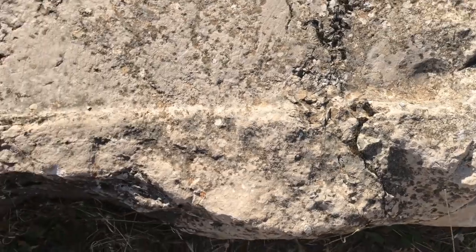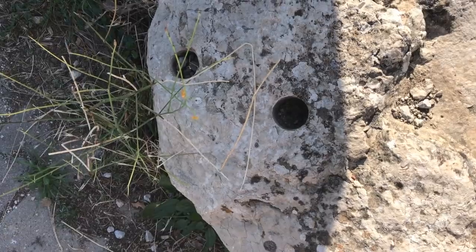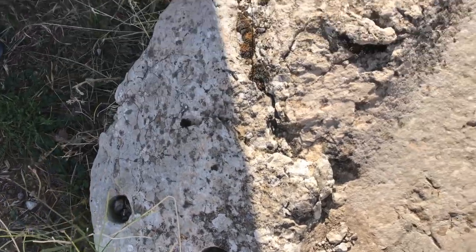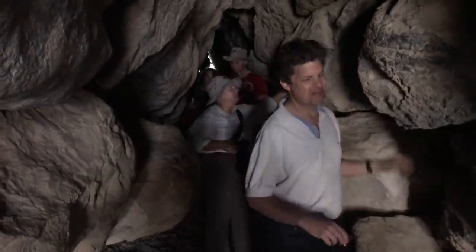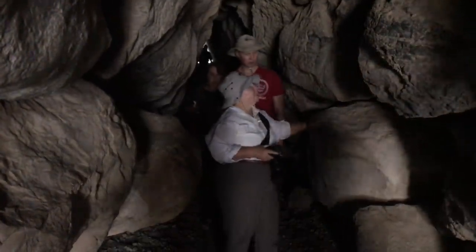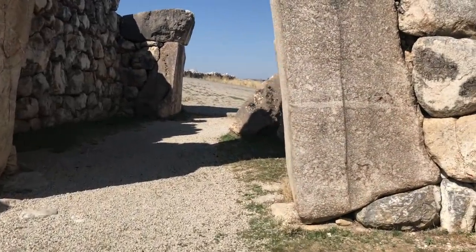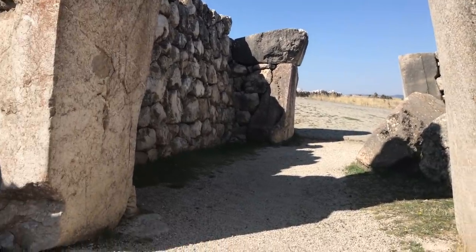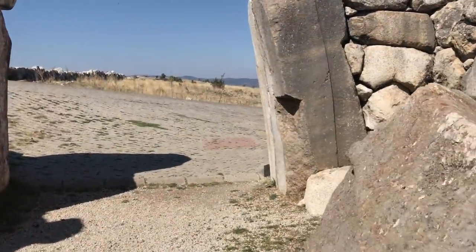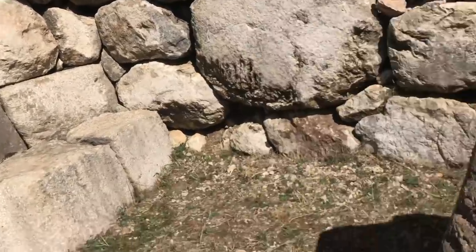We then went to Hattusha, where we saw evidence of lost ancient high technology — including more than 50 precision drill holes and other evidence. There's also a Hittite period tunnel that we walked through; it's actually a very massive ancient site. And then these set of two gates appear to be megalithic in nature. This site appears to have two time period constructions: the Hittite and then an earlier megalithic period.